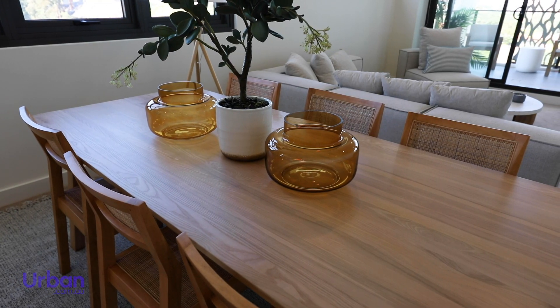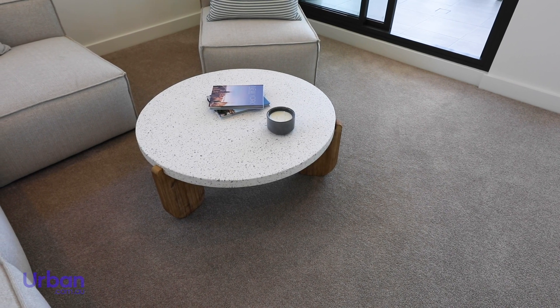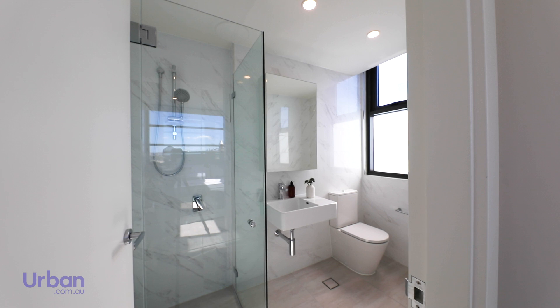All apartment living areas are spacious with modern floor-to-ceiling joinery and plenty of room for entertaining, while the soft carpet and built-in heating and cooling provide the perfect thermal comfort year-round. The bathrooms include ample storage, full floor and wall tiles and luxurious frameless showers.